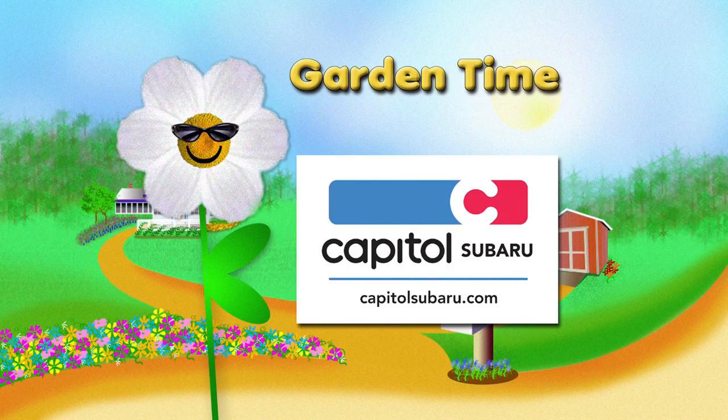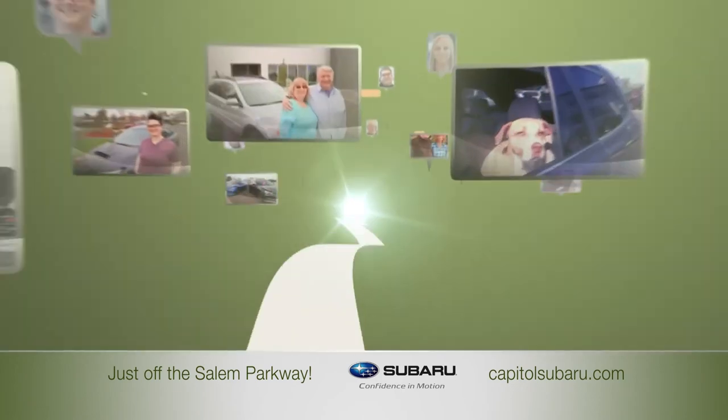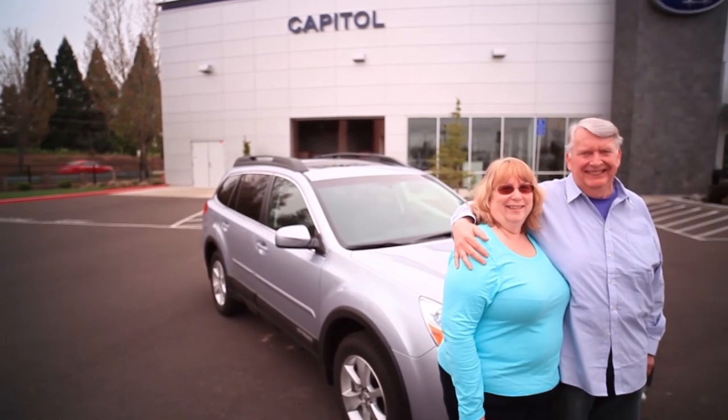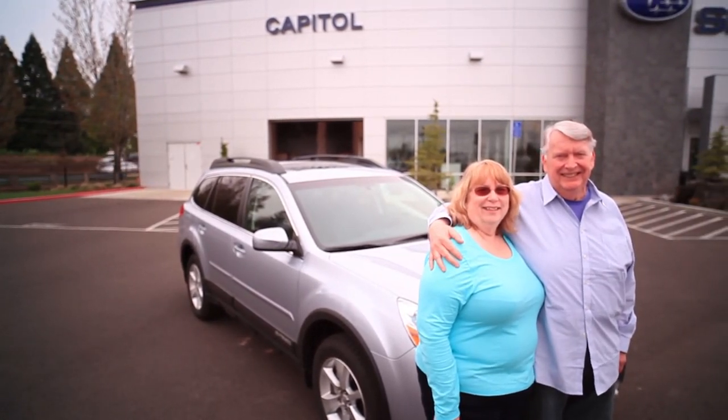Garden Time is brought to you by Capital Subaru, your way on the parkway. They had to take the car — had to get it open with the jaws of life, take me out on a backboard, took me to a Trauma One Center. I absolutely feel like the Subaru saved my life. We trust Capital. We trust our salesperson here, Jackie — I believe she really cares about us and teaches me about the Subaru. Our way on the parkway.